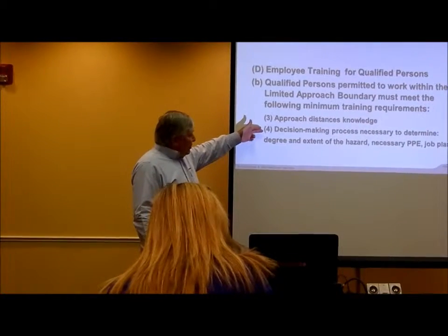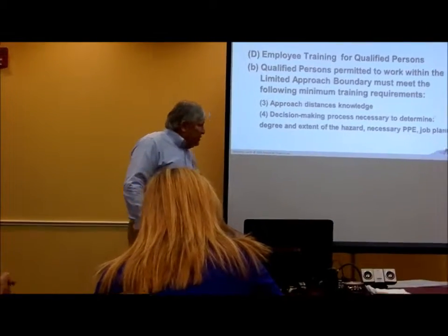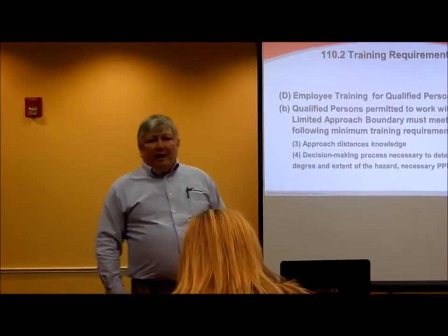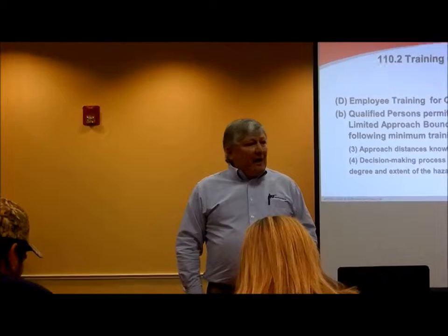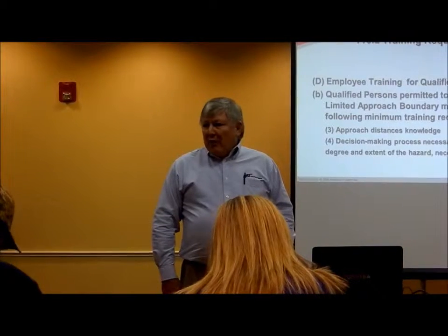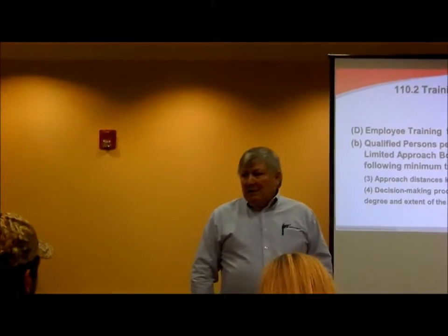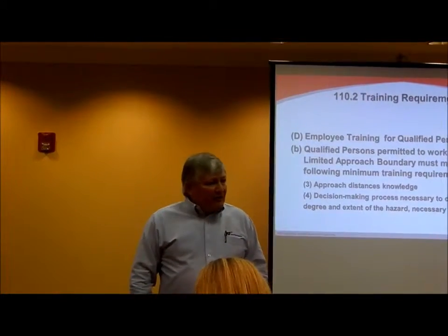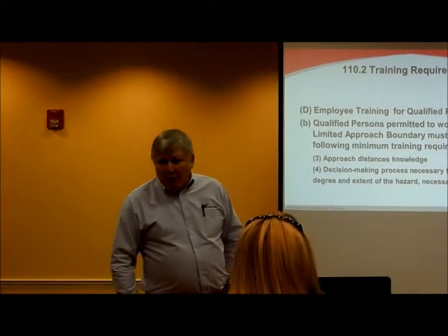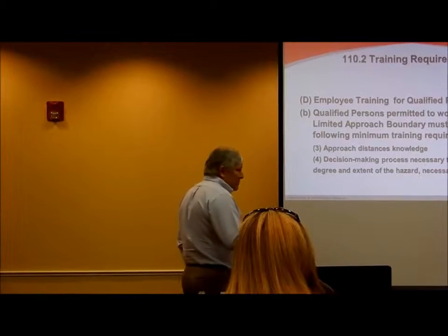The qualified person needs familiarity with the decision-making process that determines the degree and extent of the hazard and the necessary PPE. What determines what the hazard is, is the short circuit current at that point and the overcurrent protection upstream. If that overcurrent protection takes a long time to clear, you've got a huge explosion; if it takes a short time to clear, you've got a very small explosion. So the fault current, short circuit current, and the upstream overcurrent device determine what the hazard is and the type of PPE you're going to use.